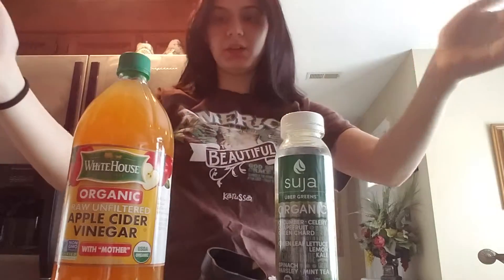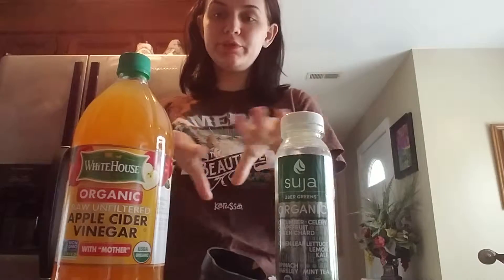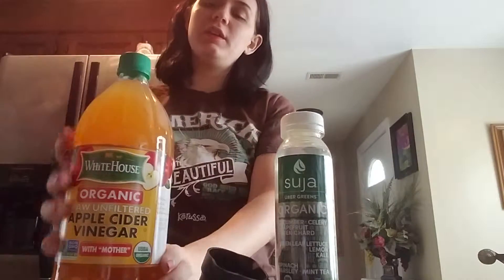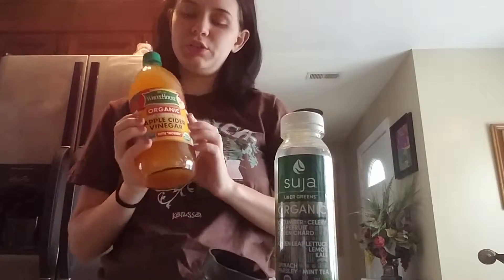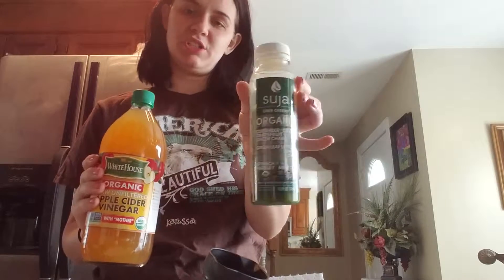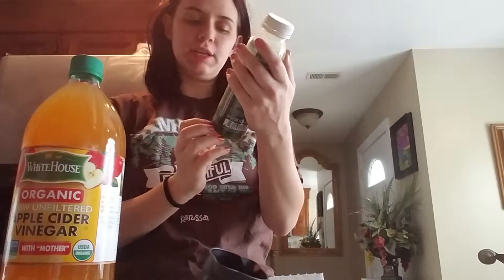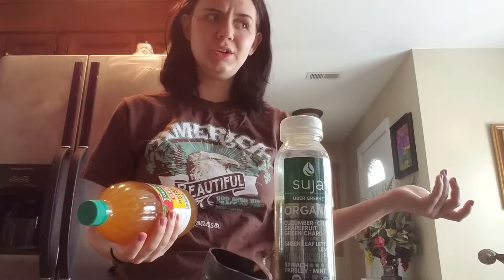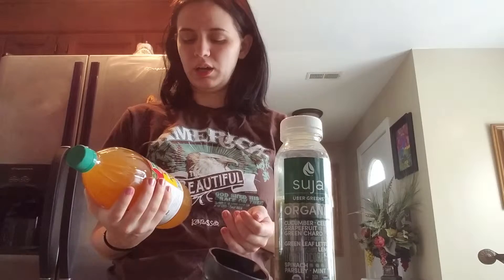Hello everybody! I had this set up perfectly. So today I will be starting the apple cider vinegar, two tablespoons a day — yummy. This is my stuff to wash it down today: the all-natural UberGreens. I got both of them; they're non-GMO, all-organic. This was like $4.50 at Walmart. You can also get the dollar one that's not organic, but I'd rather go with the organic, especially if you're doing this type of thing.